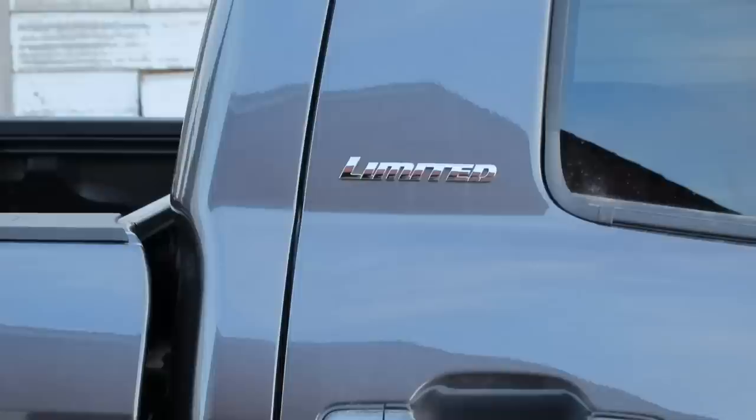They've got a higher trim level above this — the Limited model, I think it's around $57,930 or $57,830. It's named after a ranch close to where they have their factory. It's made in San Antonio, Texas — actually made in the U.S.A. Down in Texas where big truck country is. And this is definitely as quiet as the better cars out there.